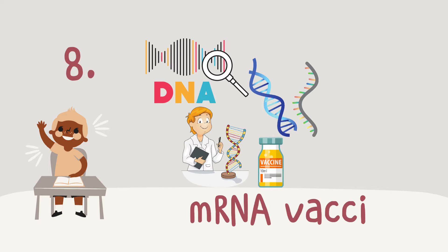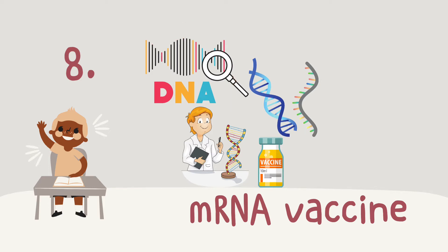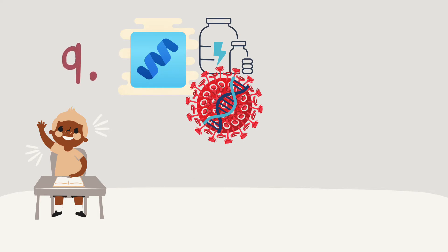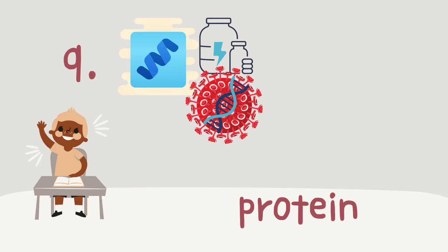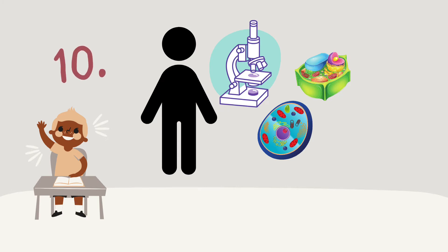Number eight: mRNA vaccine. In our body, we have DNA. Messenger RNA, called mRNA, is RNA that carries information from the DNA. This new kind of mRNA vaccine has a thing that the COVID-19 virus has and people do not have. Number nine: protein — the kind of thing our body needs to give us energy. Spike protein is the protein the COVID-19 virus has. The vaccine teaches our body to make this kind of protein. Number ten: cell — the smallest unit of any living thing. You have them and I have them. You can see many important things in cells, including DNA.